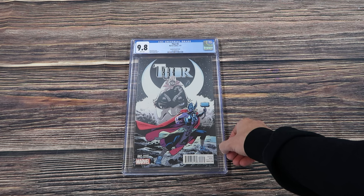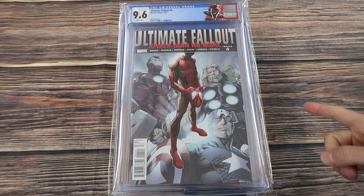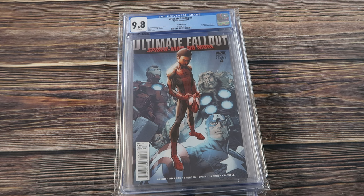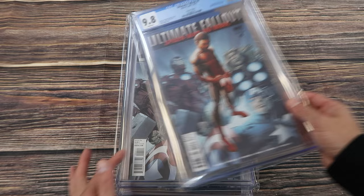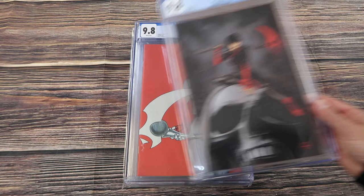Sword Master number one, the Philip Tan 1-in-25 variant. Thor number two — I believe this is either the 1-in-25 or 1-in-50 Saamy variant cover — first appearance of Jane Foster as Thor. A bunch of copies of Ultimate Fallout 4 — first appearance of Miles Morales: one with a custom label 9.6 white, the second print Pichelli variant 9.8, second print Mark Bagley cover, and first print 9.8 first appearance of Miles Morales. Grim number one Johnson variant — the one-per-store — one of my favorite covers for Grim.